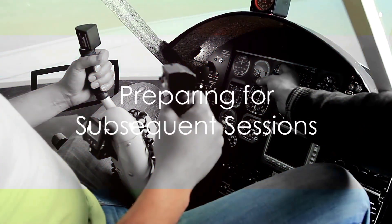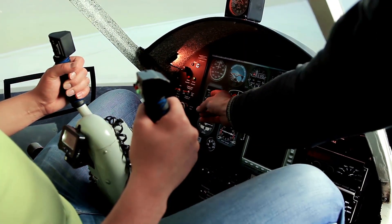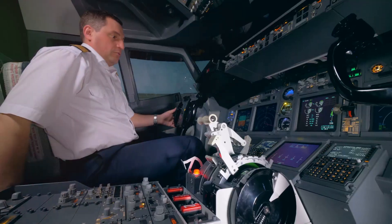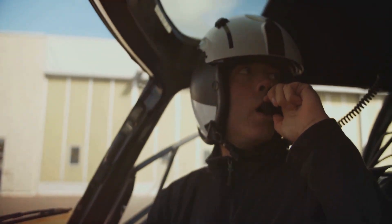Every subsequent cockpit session begins with a brief recap of seat adjustment procedures, a review of instruments and controls, and discussions on the importance of visibility. The trainee is encouraged to develop their own pre-flight preparation routine, incorporating these essential aspects.